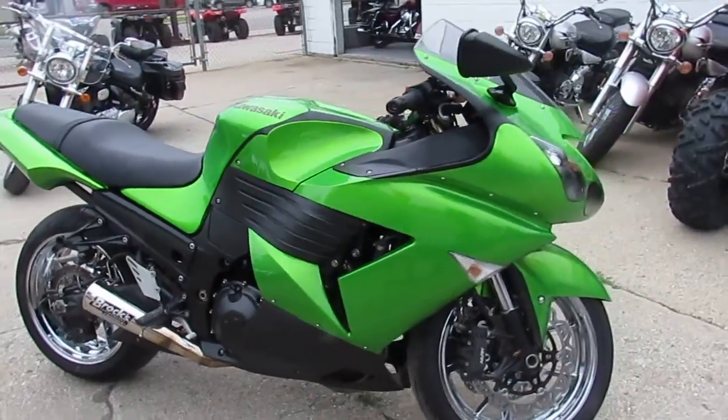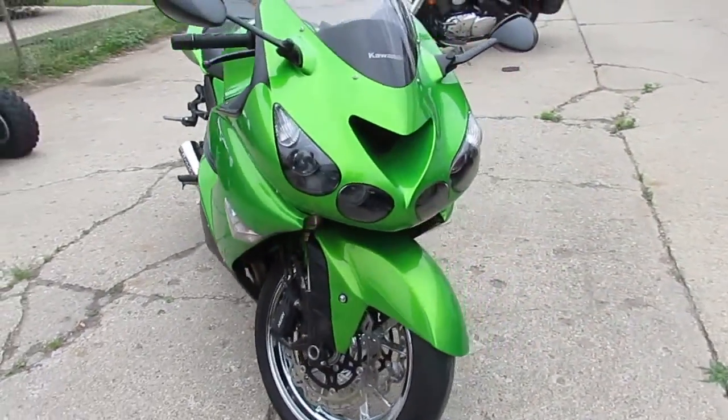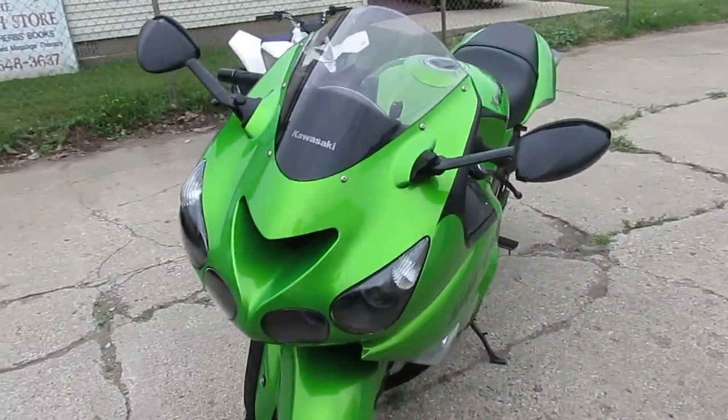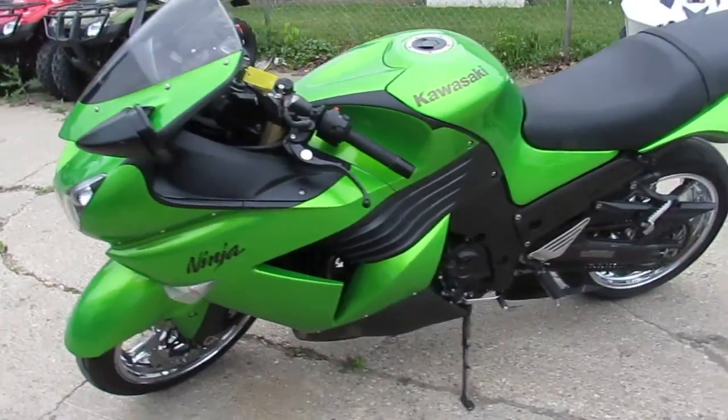It's got the chrome wheels. Bike's only got 12,389 miles. This ZX-14 is going to turn heads. Comes in metallic green paint, it's got the Brock's exhaust. This thing's ready to rock and roll.